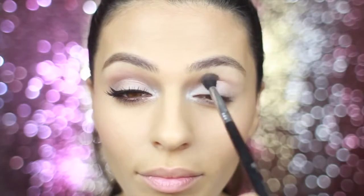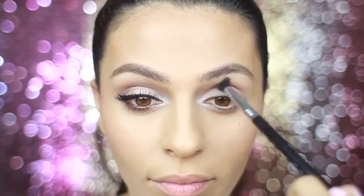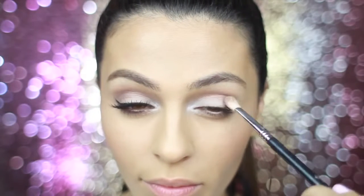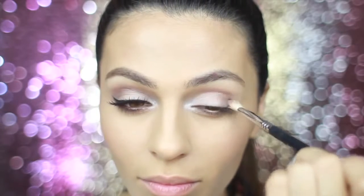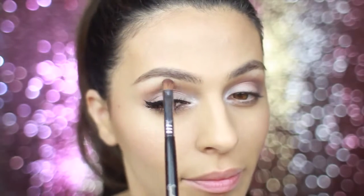Now for what I think is my favorite color — I am dipping into Nectar and working this into my crease just for a little bit of depth and dimension. I don't want to get too dark with this look, but I'm taking a blending brush and dipping into Cool Gray. This is just gonna go concentrated at the very outer corner of my lid and a little bit into my crease as well.